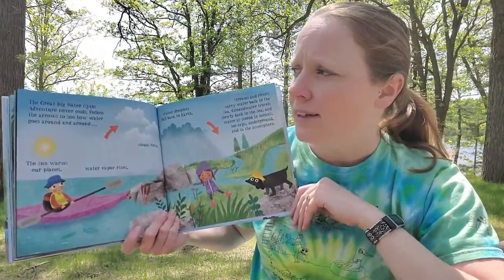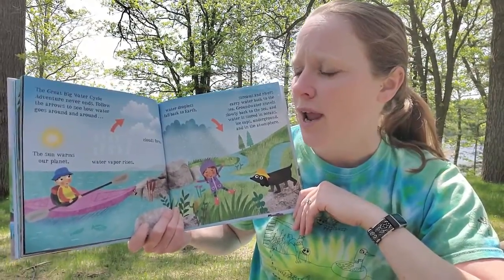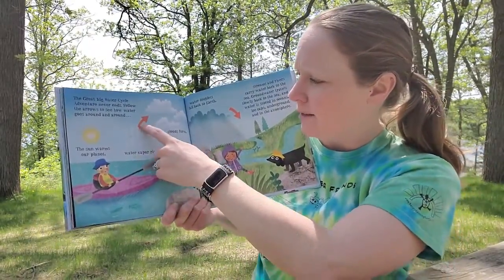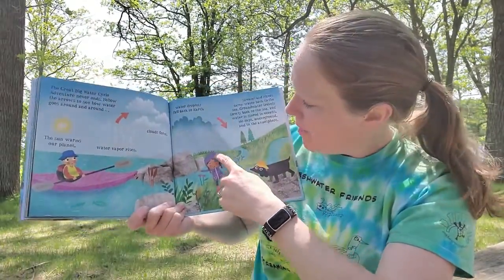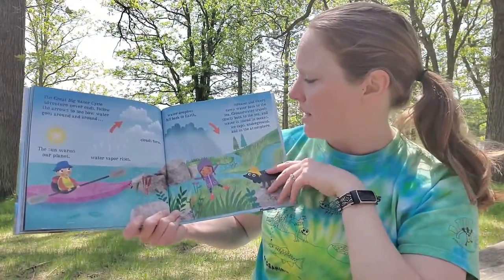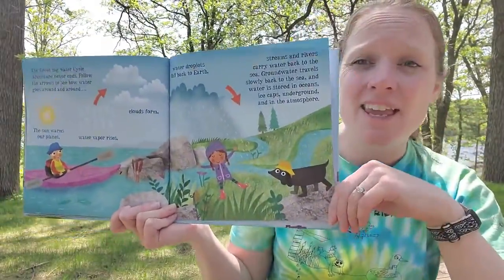The Great Big Water Cycle Adventure never ends. Follow the arrows to see how the water goes around and around: the sun warms our planet, water vapor rises, clouds form, water droplets fall back to Earth, streams and rivers carry water back to the sea, groundwater travels slowly back to the sea, and water is stored in oceans, ice caps, underground, and in the atmosphere.